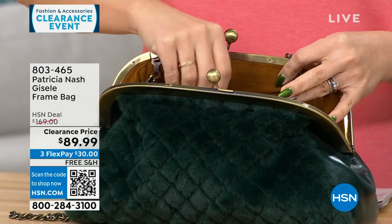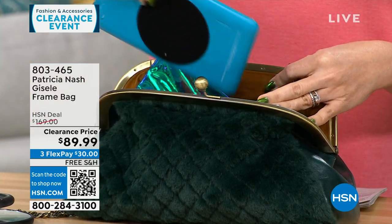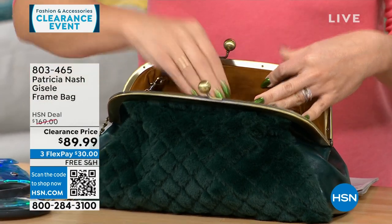One side is all genuine leather, so you can carry it and it looks like you're just carrying a leather bag. Or you can flip it and have that faux fur that feels like mink, so soft. And looking at everything being pulled out of that bag, it holds a lot.